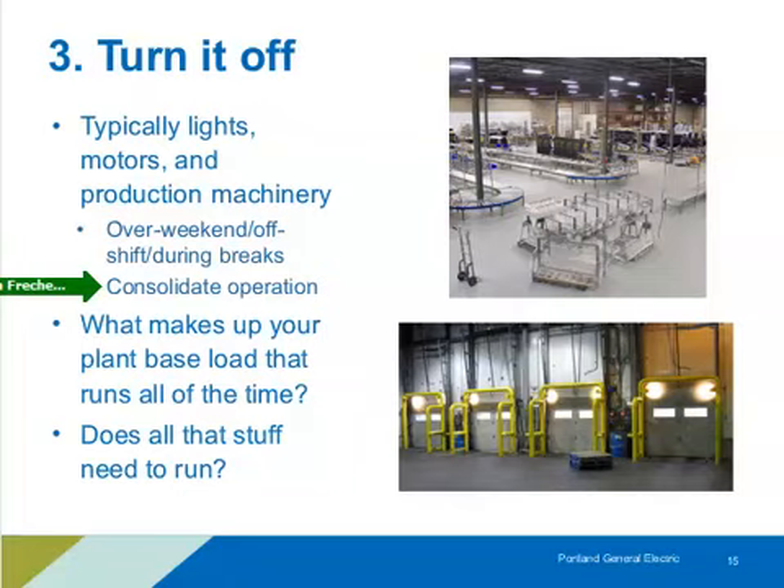If you have access to real-time energy use trending, that's a great way to identify your baseline energy — that base load when you're out of production or the facility is vacant. Once you know that, start thinking about what composes that energy: is it HVAC, is it lighting? Investigate where that energy is coming from. It likely can't be eliminated entirely, but hopefully can be reduced. One example: loading dock lights that aren't providing much useful illumination.